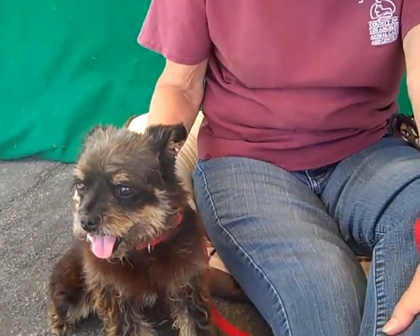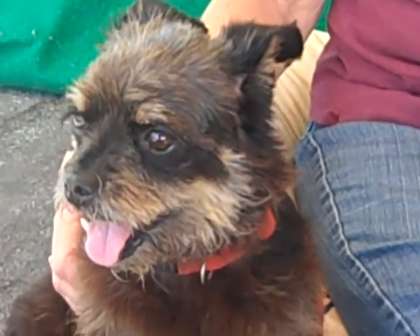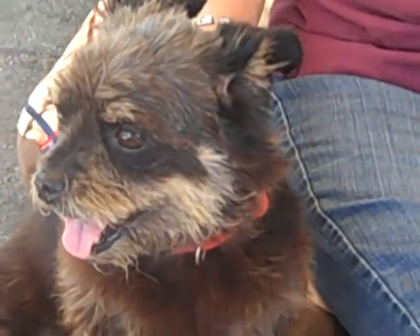She only weighs about eight pounds, and she's got such a sweet, low-key energy. She's a darling-looking little thing, and absolutely no problems as she walks while on a leash.